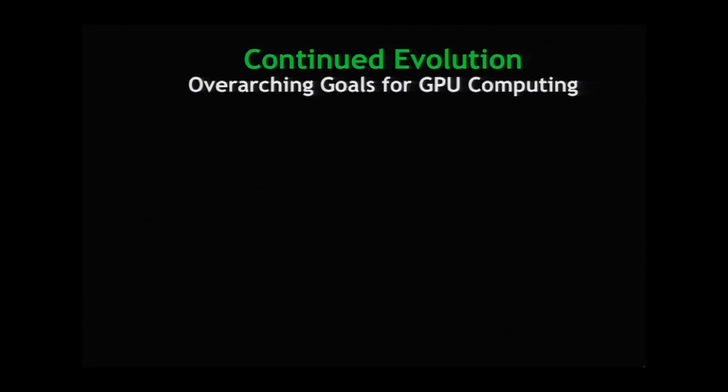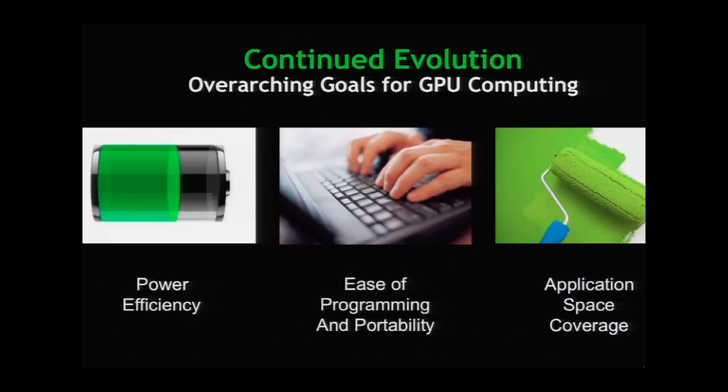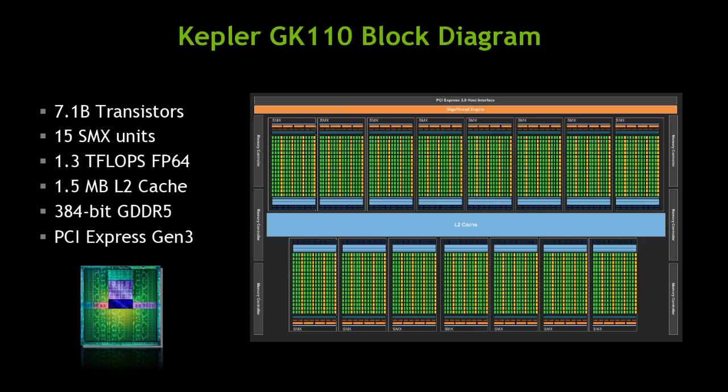Where are we going? We're driving towards three somewhat competing goals: make it extremely power efficient, make it easier to program with code that's portable across architectures, and cover the space of applications. Our latest step is Kepler. SMX is driving power efficiency; Hyper-Q and dynamic parallelism are helping solve the other two problems. It's a 7.1 billion transistor chip — the largest processor-based chip ever built. Every one of these top-end chips we build almost kills us.